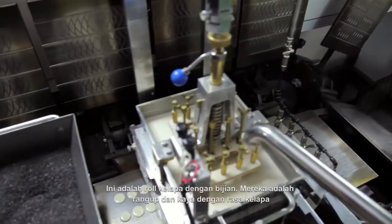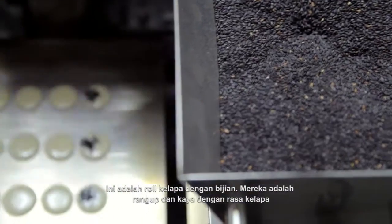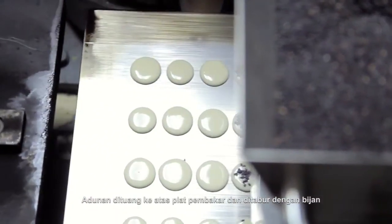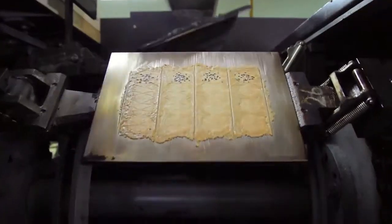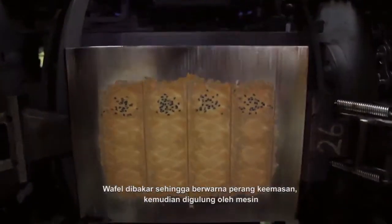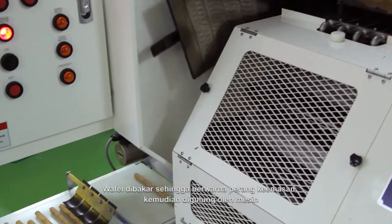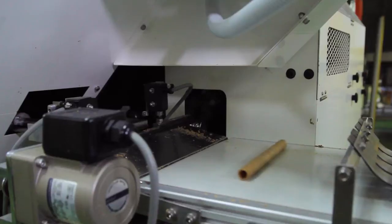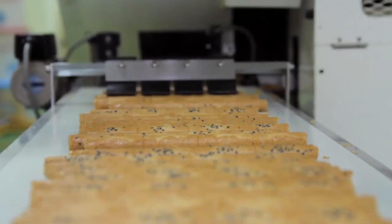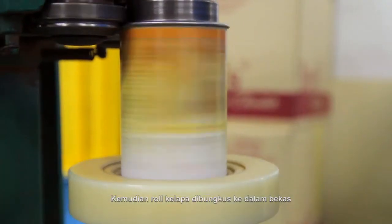These are coconut rolls with sesame seeds. They are crispy and have a rich coconut taste. The batter is piped onto baking plates and sprinkled with sesame seeds. The coconut wafers are baked until golden brown and then rolled by the roller machine. Then the coconut rolls are packaged into individual containers.